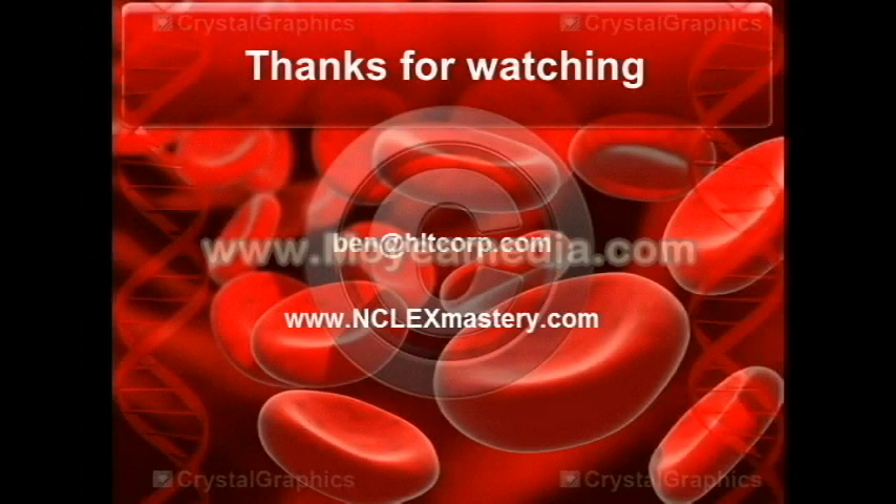Now this concludes our lecture on lab values. Thank you for watching. If you have any questions or comments, you can leave a comment below or email me at ben@hltcorp.com. Feel free to visit our website at inclexmastery.com, and search Inclex Mastery on the Google or Apple App Store — you can download it for free and check it out. Thank you.